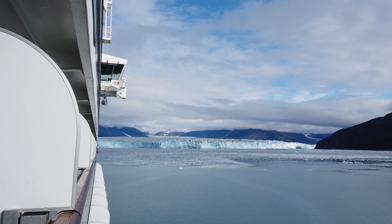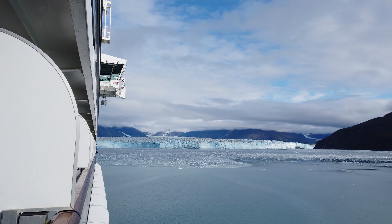We recently enjoyed the natural beauty and inherited adventure of America's 49th state on an Alaska cruise with Holland America Line aboard the beautiful Oosterdam ship.